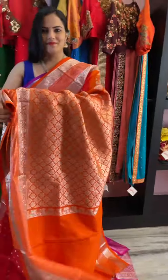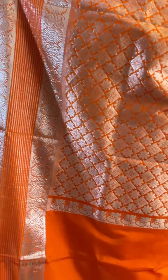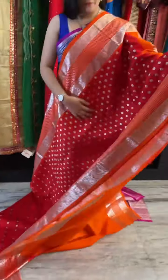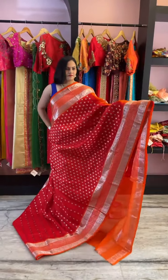The pallu is in orange with a nice brocade weave all over it with a silver tinge. The blouse piece is plain orange. All the sarees come with plain blouse pieces with borders. The price of the saree is ₹16,000.